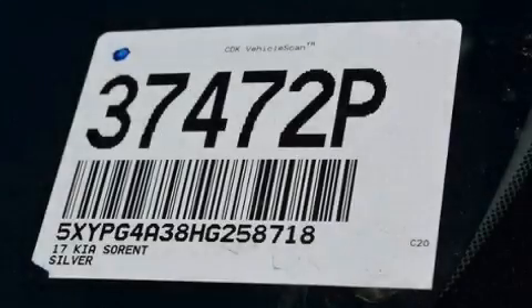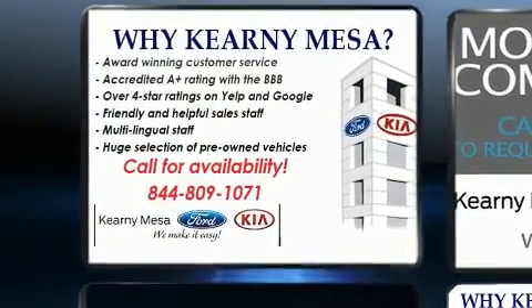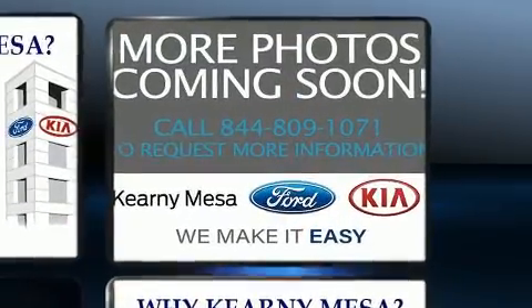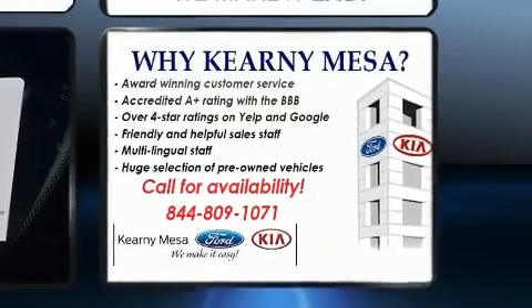You can expect a lot from the 2017 Kia Sorento with just over 30,000 miles on the odometer. This four-door sport utility vehicle prioritizes comfort, safety, and convenience. It features an automatic transmission, front-wheel drive, and a 2.4-liter four-cylinder engine.